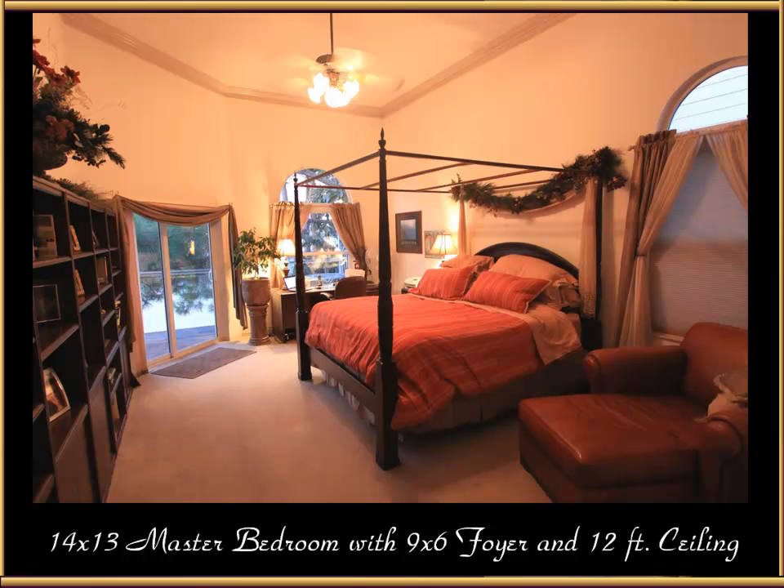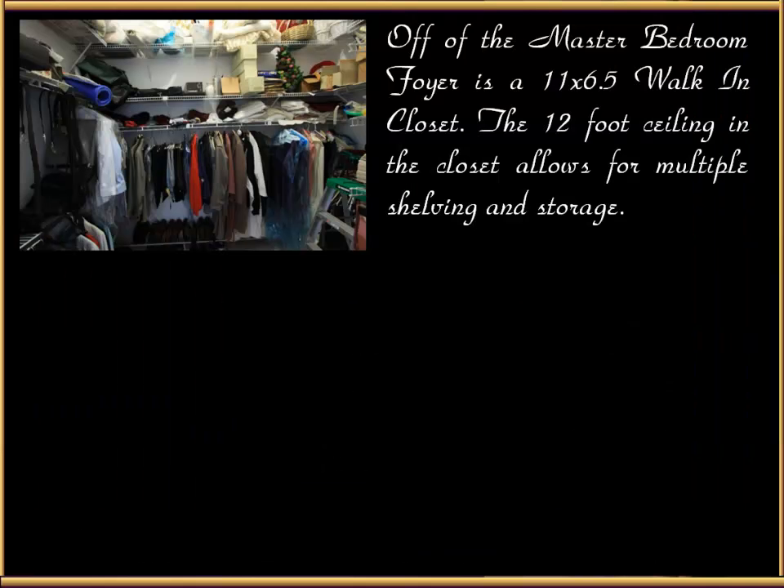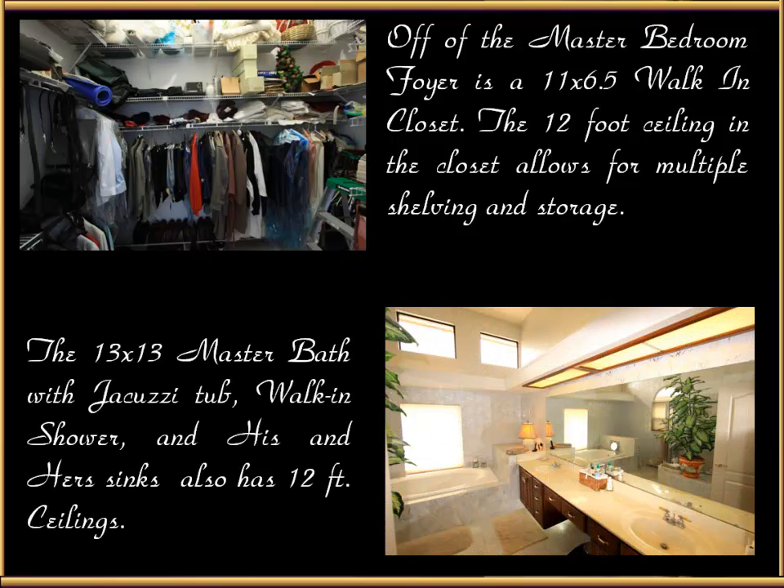Here's the master bedroom — 14 by 13 with a 9 by 6 foyer and 12-foot ceilings. Off of the master bedroom foyer is an 11 by 6.5 foot walk-in closet. The 12-foot ceilings in the closet allow for multiple shelving and storage. The 13 by 13 master bath has a jacuzzi tub, walk-in shower, and his and her sinks, also with 12-foot ceilings.